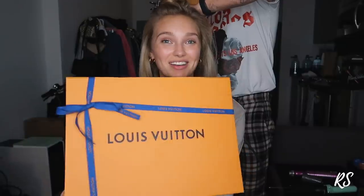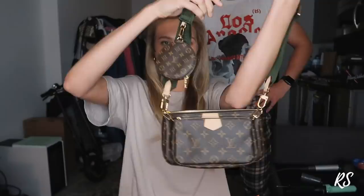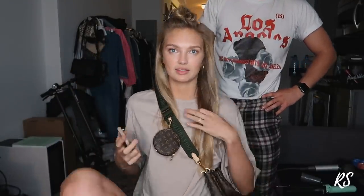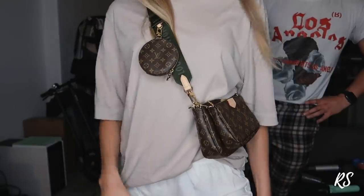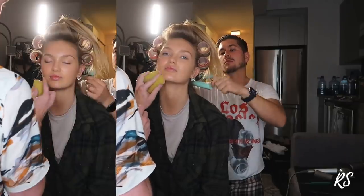I'm wearing a rose gold dress so I'll probably do a little bit of rose gold makeup. I just got a package and thought, why not unbox it with you guys? The note says: 'Please enjoy the Neo Multi Pochette Accessoires — a customizable, personal interpretation of Louis Vuitton's iconic pouch.' Oh, that's really cute! It's like two bags — a big one and a tiny one. I love it!